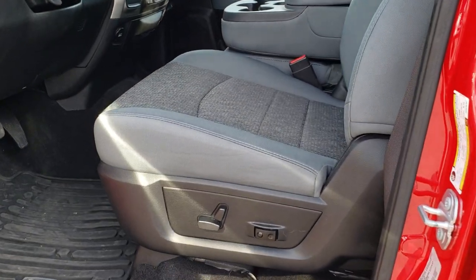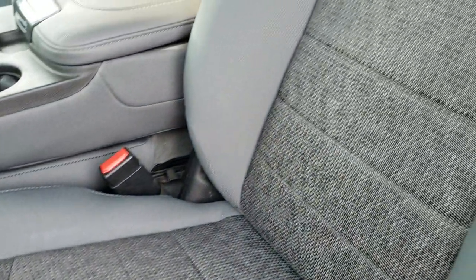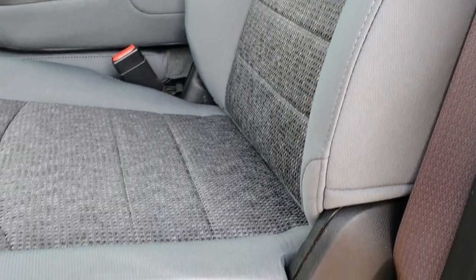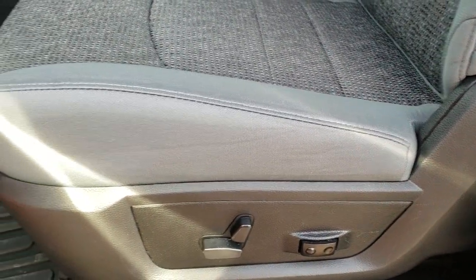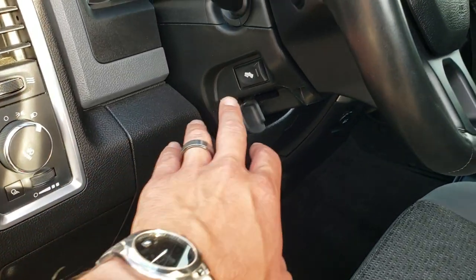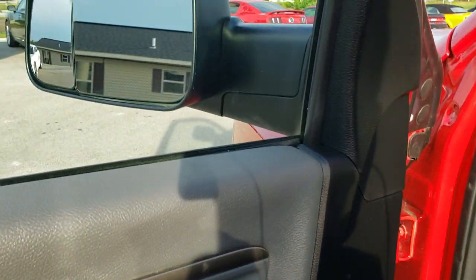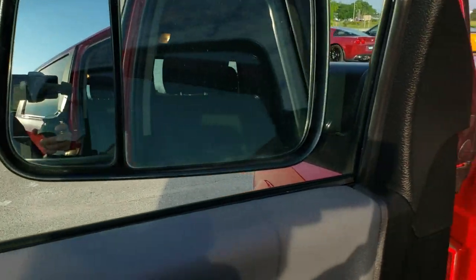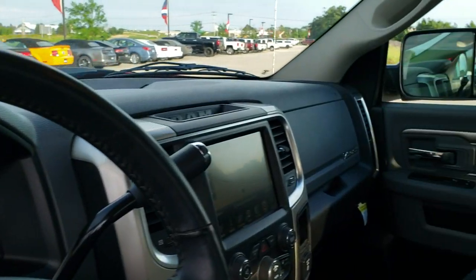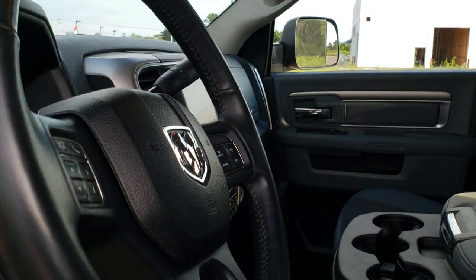Inside, the Bighorn package gives you the gray cloth interior. There are no rips and no tears on these seats — really nice and clean inside here. It does come with a power driver's seat, all-weather floor mats, lumbar on the driver's side, auto headlamps, power pedals, power windows, power locks, and power mirrors. These mirrors do power fold in, and I always like showing that both sides are power-folding in and out nicely so that you know everything is working.